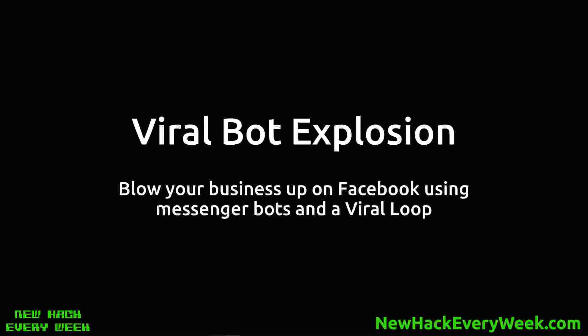Hey everybody, this is Jared Codling from New Hack Every Week, and today I'm going to be explaining to you the viral bot explosion method. I've used this method to blow up many businesses both from scratch or established businesses using Facebook Messenger bots, putting my own twist on what other people are doing and making it really cost effective with a real compounding effect.